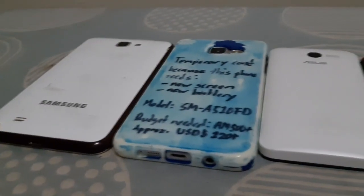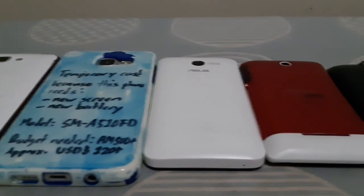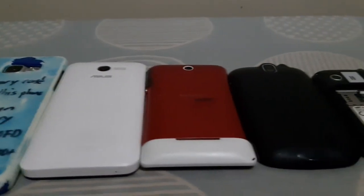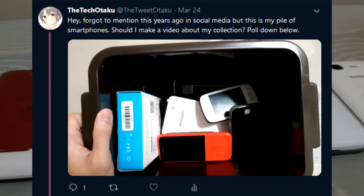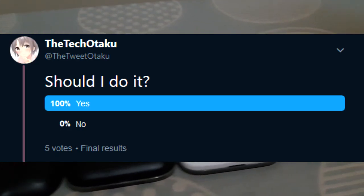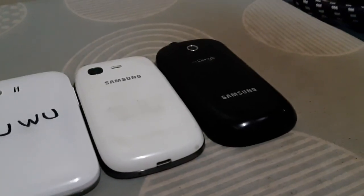Hey guys, the Telltaker here. In the past, I collected cell phones and never got around to making a video about that until now. I showed you guys the box of cell phones I have on Twitter, and everyone wanted a video of it in a poll from two months ago. So here you go.